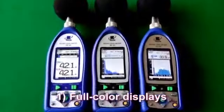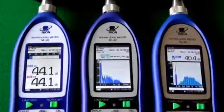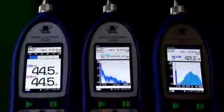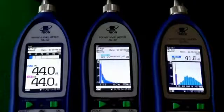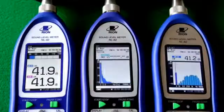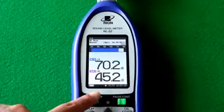Full-Color Displays. Each meter has a large bright 3-inch screen. These are easy to see indoors, outdoors, and even in complete darkness. The operator can quickly see a variety of useful information. Also, a flashing colored LED shows what the unit is currently doing.